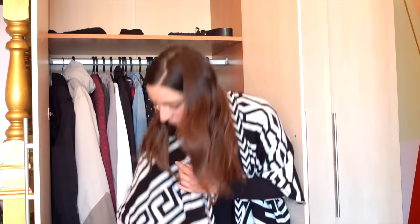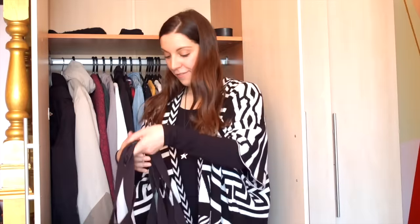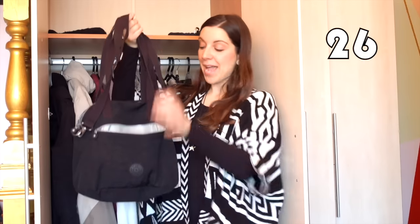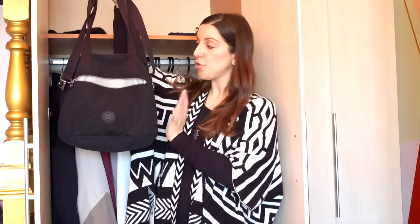For bags I have two pieces, both of which were also in my fall capsule wardrobe. I have a blue-grayish backpack from Fjällräven — very durable and lightweight, I use it all the time. And then I have a tote/crossbody bag from Kipling that I've had for more than two years — also lightweight, durable, and I use it all the time.